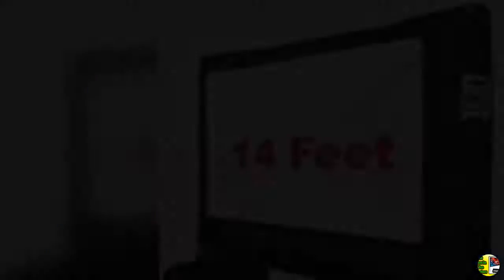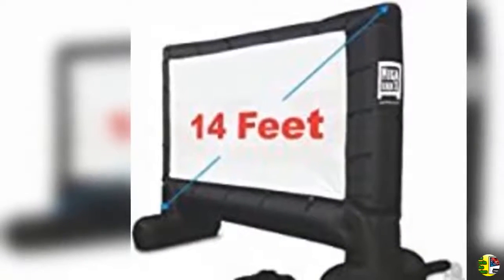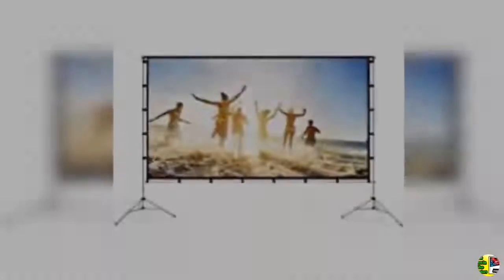6. Akia Screens 104 inch diagonal 4:3 8K/4K Ultra HD ready motorized home theater projector screen — matte white front projection screen, motorized 104-V.